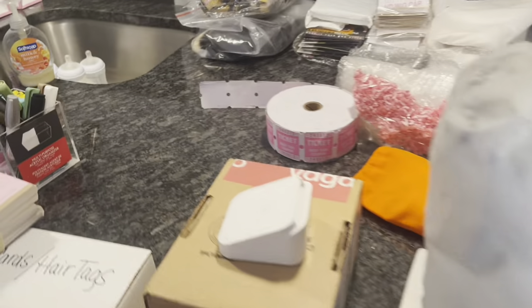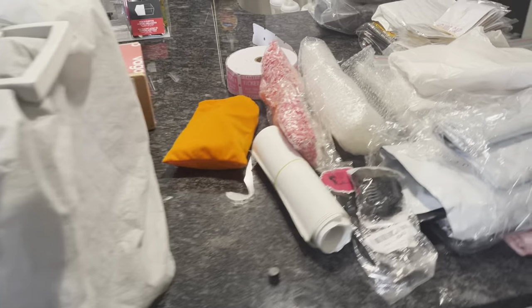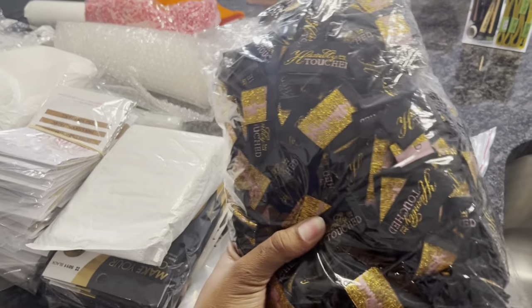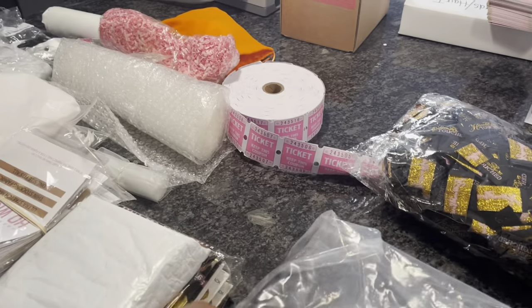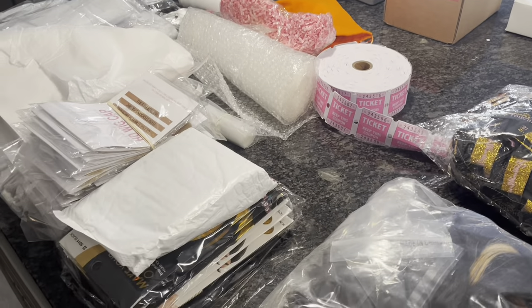I took everything off the cart and laid it out on my island. I threw away stuff I'm no longer using — there's still some stuff here that I don't necessarily use, but you just never know. These are my wig tags that I put on my wig caps to personalize them. This is just some extra hair and bundles that I keep after I make wigs, just in case.